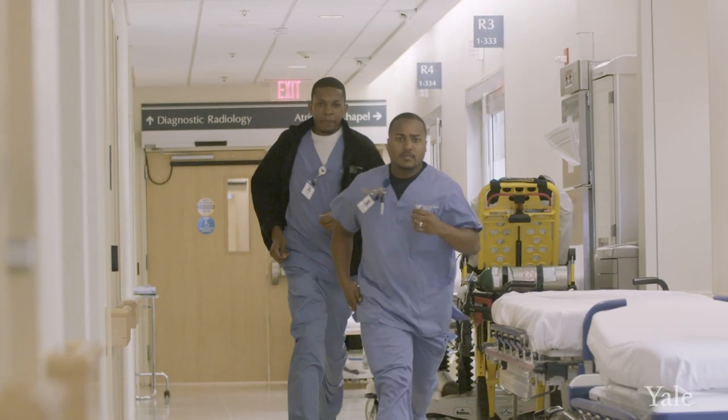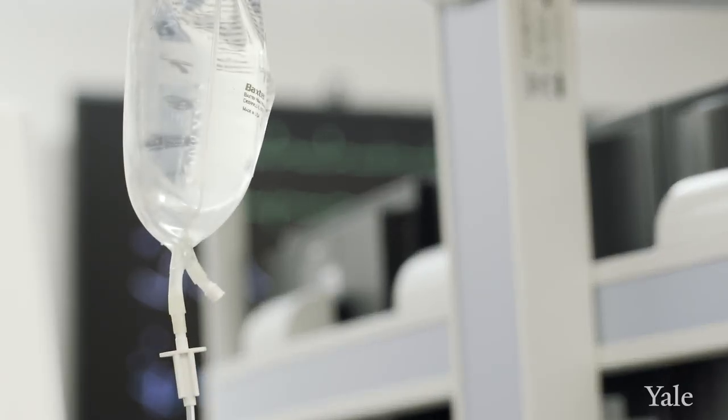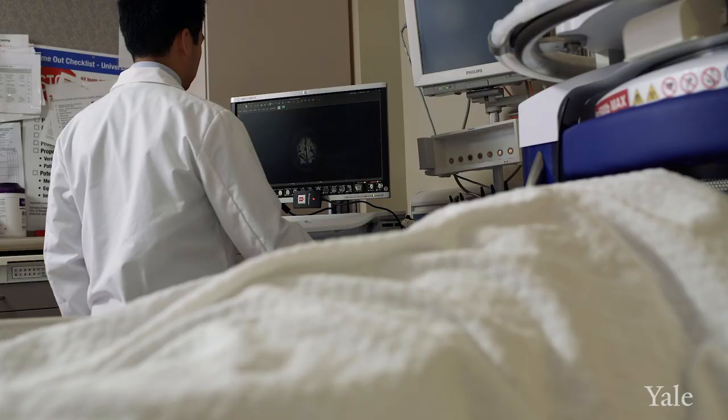Stroke is a time-sensitive disease. Time is critical because with every passing minute there are millions of neurons that are dying. There are also time-sensitive therapies that today are mostly focused on reperfusion — opening up the blood vessel and restoring blood flow.